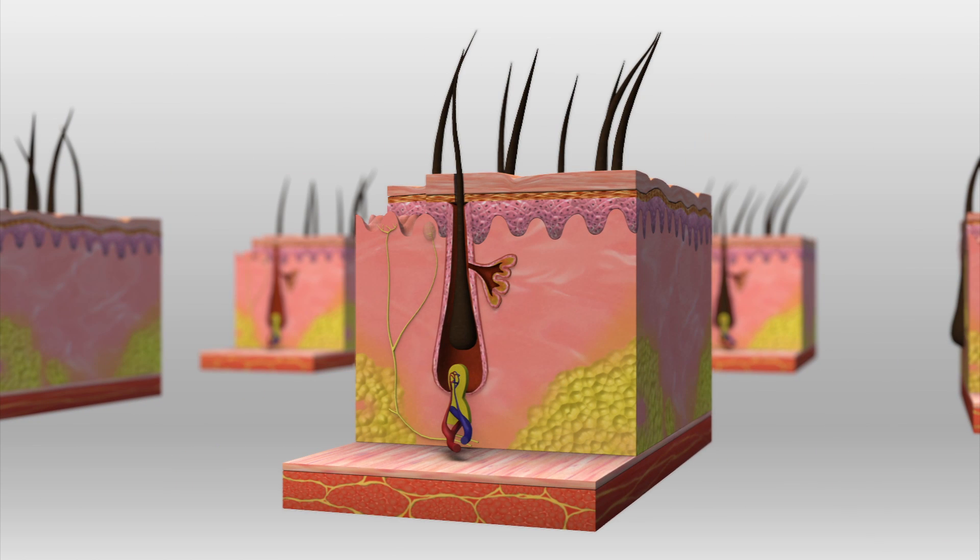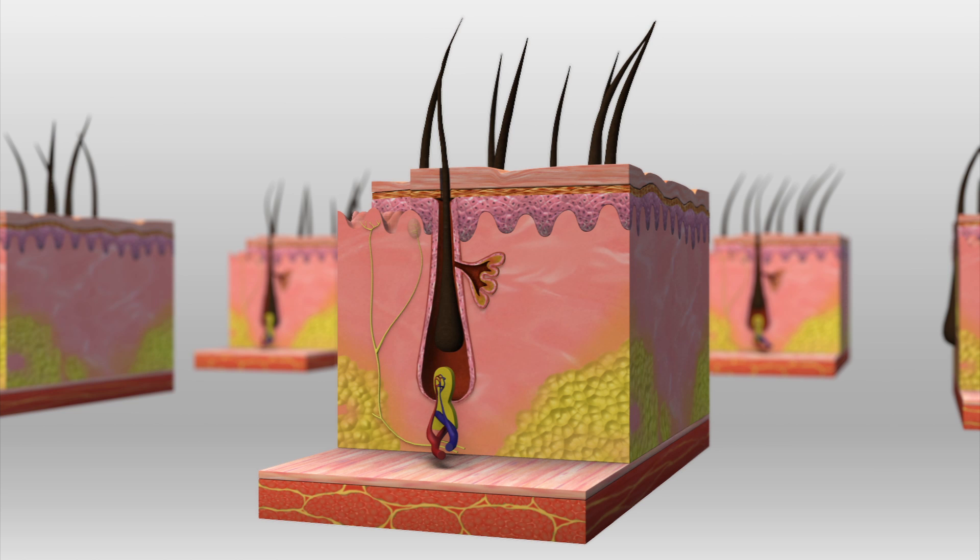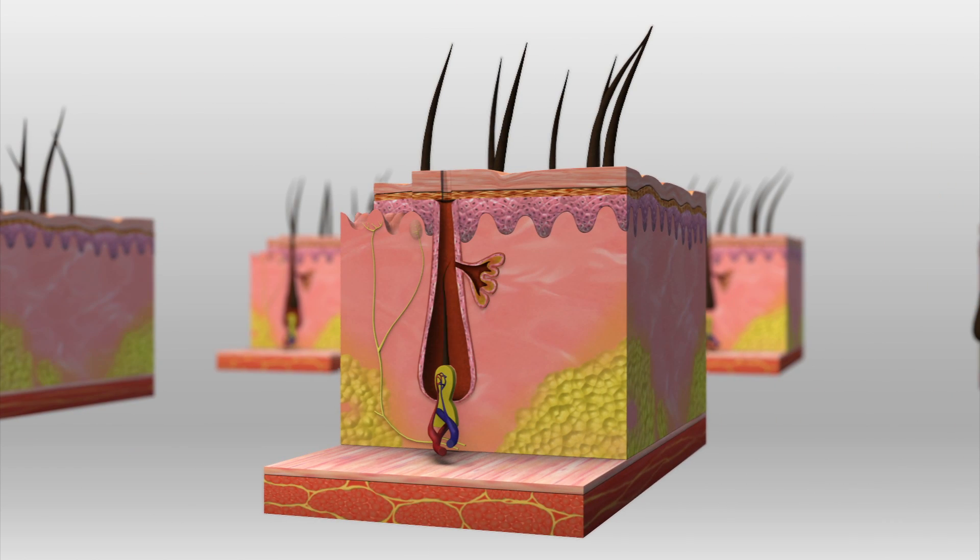Two weeks later, hair enters the telogen, or resting phase, where it sits in the follicle for another three to four months before falling out. The cycle then starts again when a new hair grows out of the dermal roots.